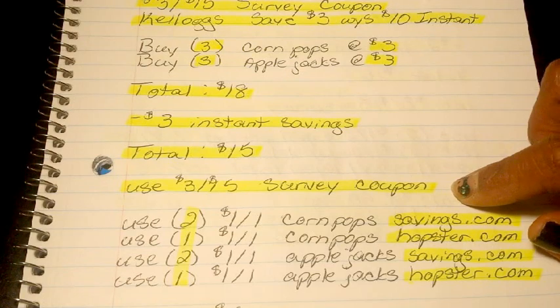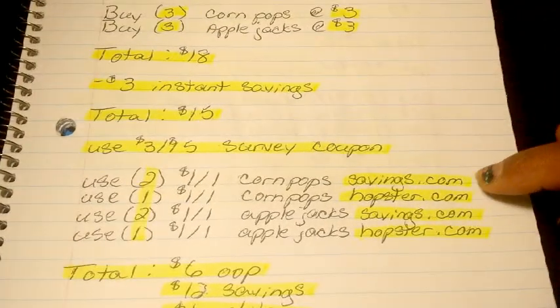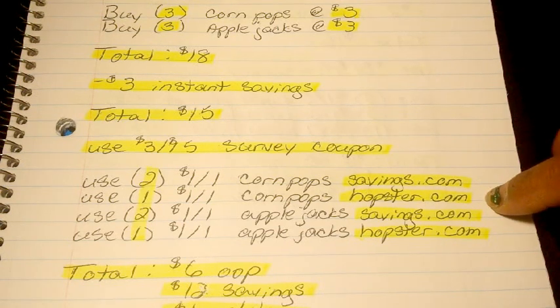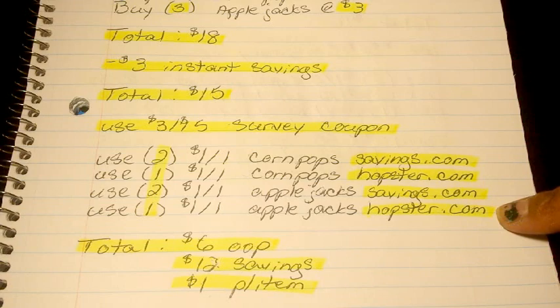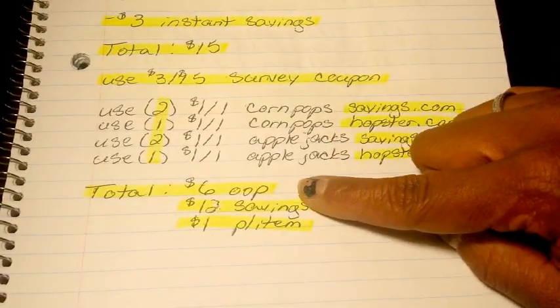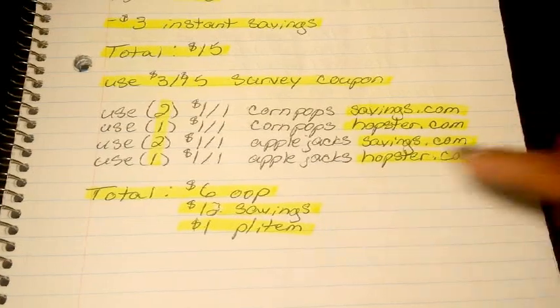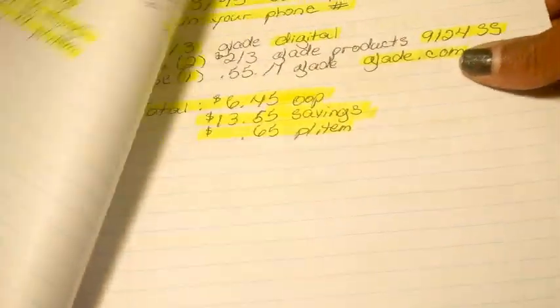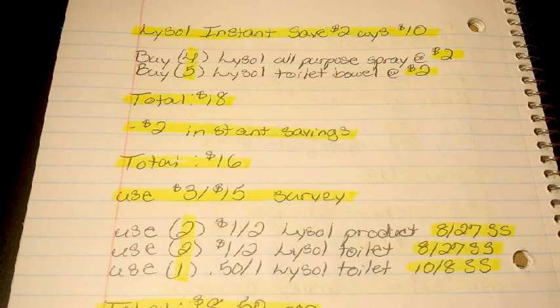Once your total is at $15, use your $3-off-$15 survey coupon. Then use 2 of the $1-off Corn Pops from savings.com and 1 $1-off Corn Pops from hopster.com. Then use 2 of the $1-off Apple Jacks from savings.com and 1 $1-off Apple Jacks from hopster.com. After all of that, it brings your total down to $6 out of pocket — a savings value of $12 — breaking everything down to $1 per box of cereal. That is a stock-up price.